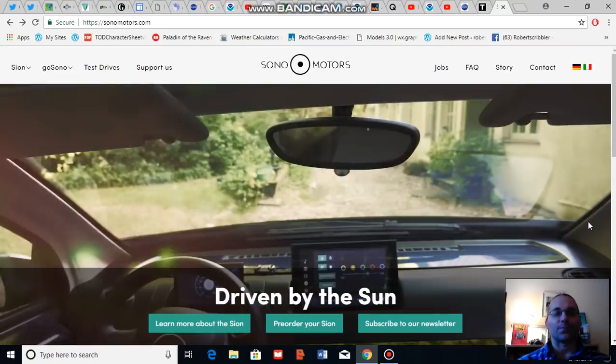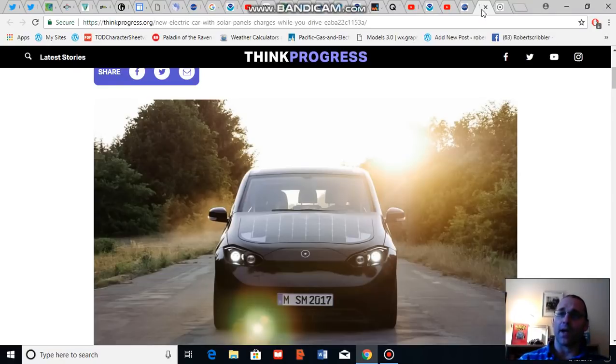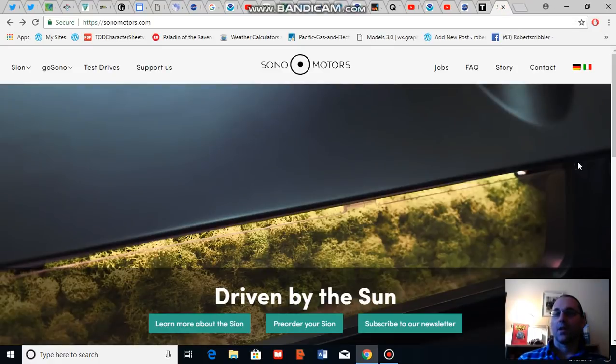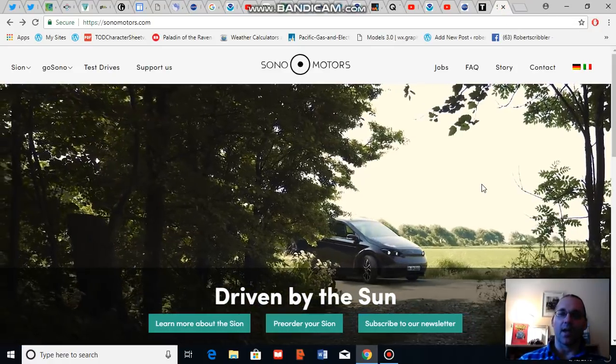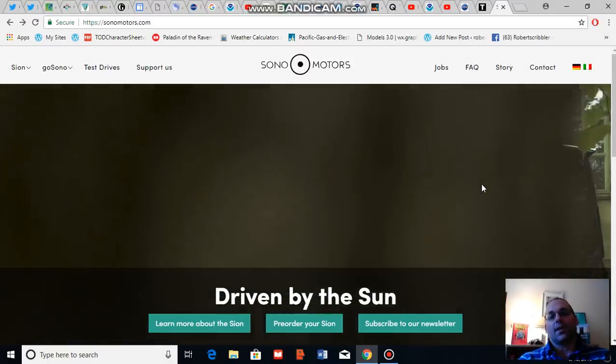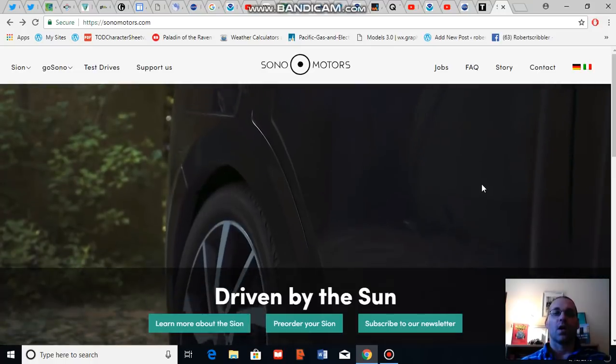I was alerted to this development by Sono through this article in Think Progress: 'This Electric Vehicle Can Charge While You Drive It' by Joe Rahm. I encourage you to take a look at the article. I'm going to drill down a bit deeper here and talk about some of the capabilities and costs for this new electric vehicle.